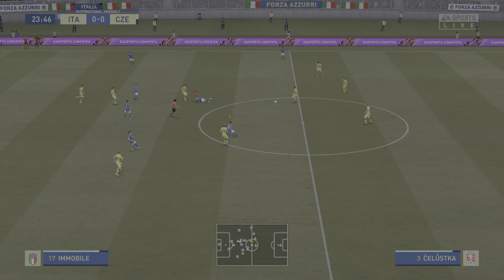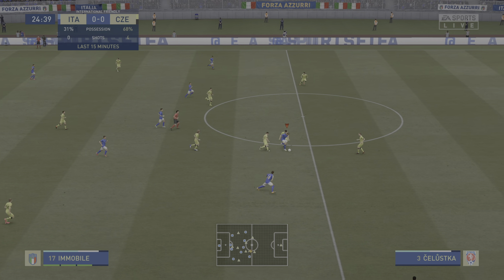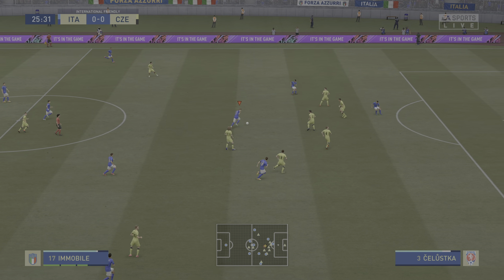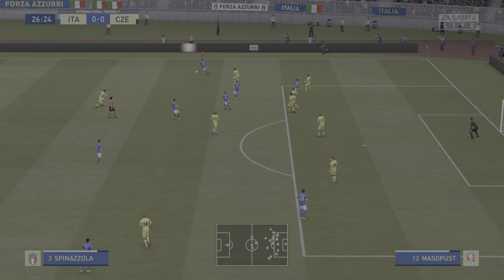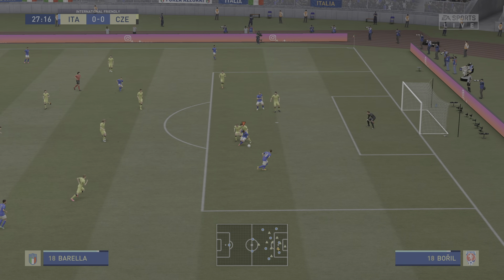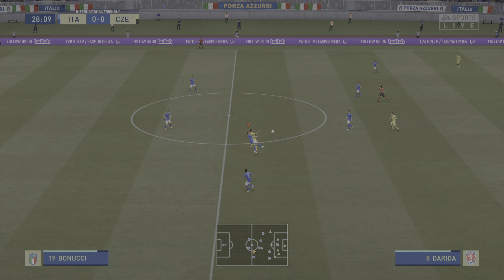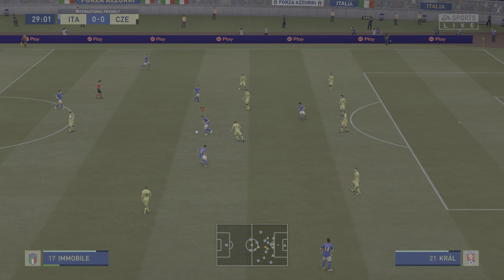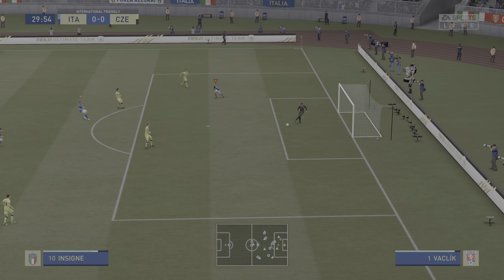Verratti, losing possession here. Derek, the visitors are dominating possession — it's been really impressive. Can they keep that pressure on and get the goal their play deserves? They just need to be a little bit more clinical. Wonderfully weighted pass — Spinazzola. Immobile, return to Immobile — well he did his job defensively, still possibilities. Verratti, Verratti, Immobile, Lorenzo Insigne — oh, a perfectly timed pass, just couldn't capitalise there.